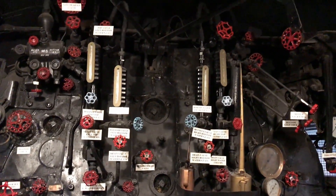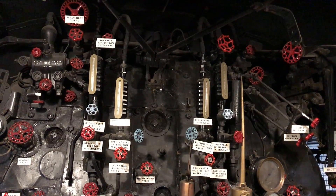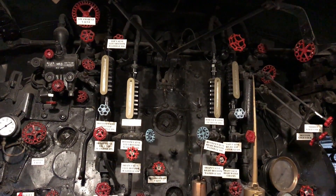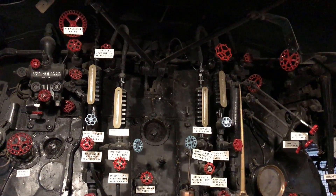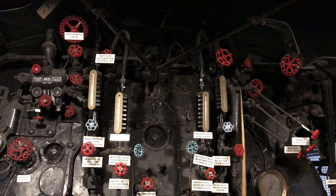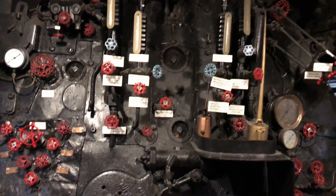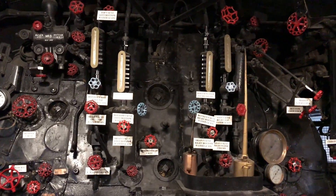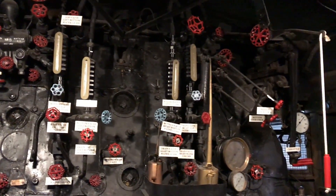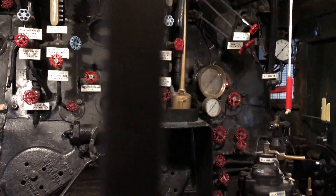We have four water glasses. The Big Boy uses two sets of glasses at different heights to allow the locomotive to traverse mountainous terrain — one set for uphill operation and the other for downhill operation. We also have the dynamo steam controls; the dynamo is the steam generator that generates power for the lights on the locomotive and any other electrical appliances.